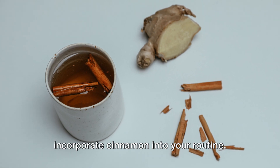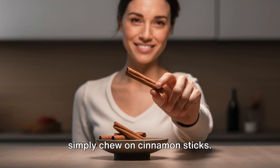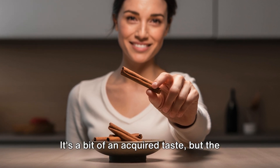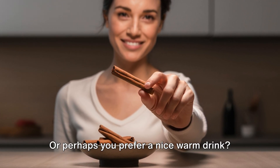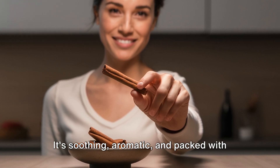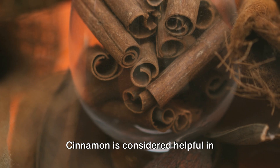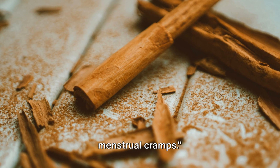But that's not the only way to incorporate cinnamon into your routine. If you're not a fan of milk, you can simply chew on cinnamon sticks. It's a bit of an acquired taste, but the health benefits are worth it. Or you can try sipping on cinnamon tea — it's soothing, aromatic, and packed with the goodness of cinnamon. Cinnamon is considered helpful in regulating menstrual cycles and reducing menstrual cramps.